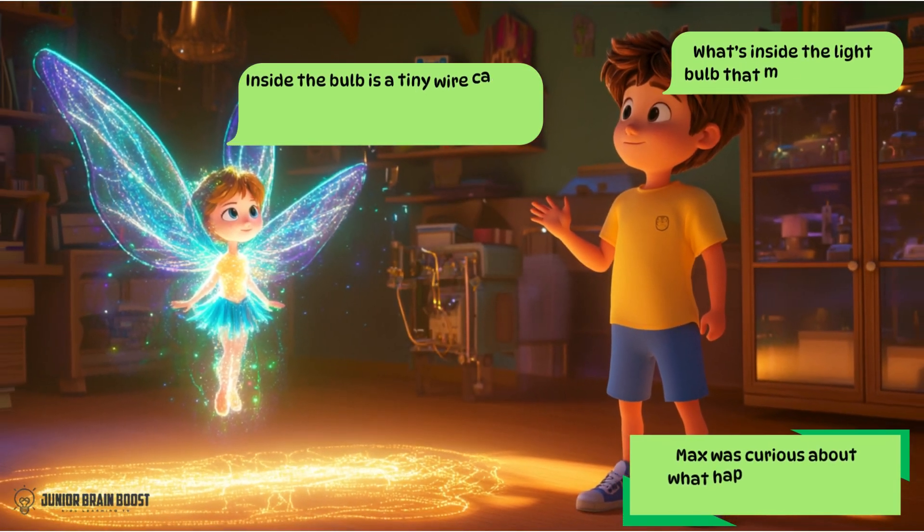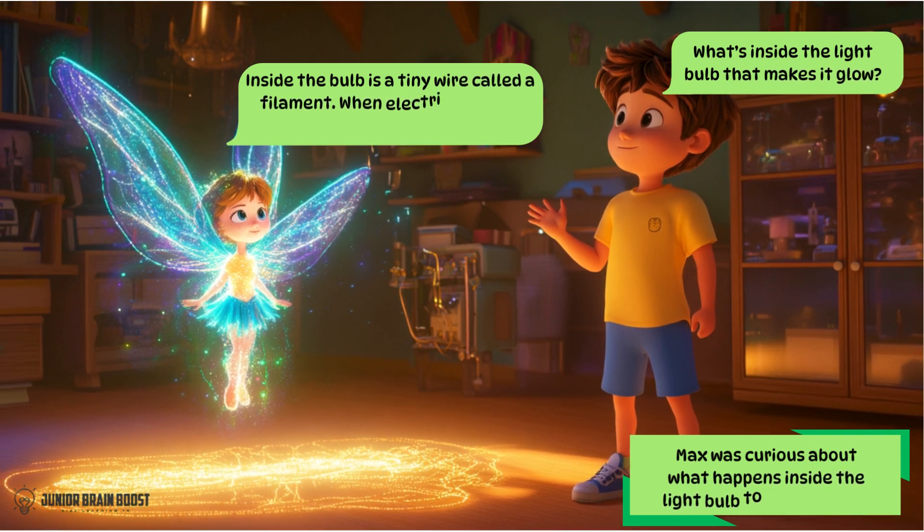Max was curious about what happens inside the light bulb to make it glow. What's inside the light bulb that makes it glow? Inside the bulb is a tiny wire called a filament. When electricity flows through it, it gets very hot and glows.